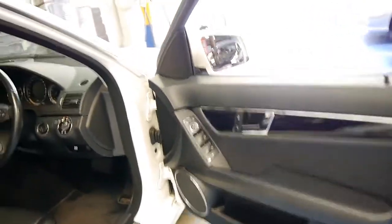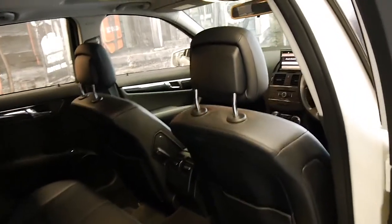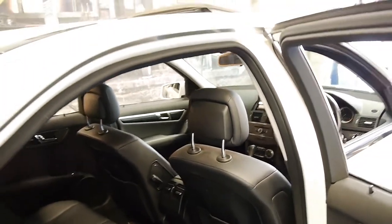As I said it's got a full service history and two keys. I think we've even got a copy of every single service done on the car by Mercedes. It does have a sunroof, widescreen navigation and Bluetooth.